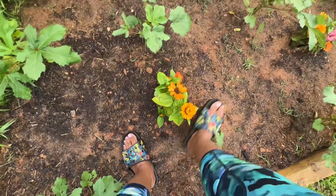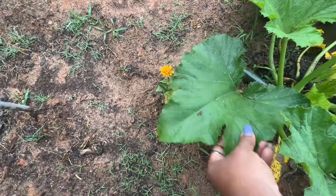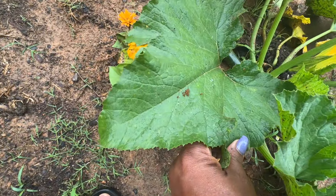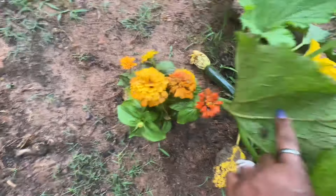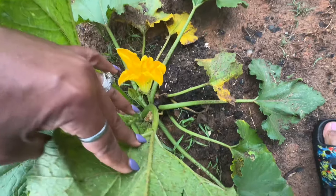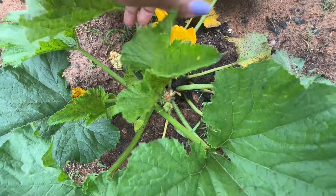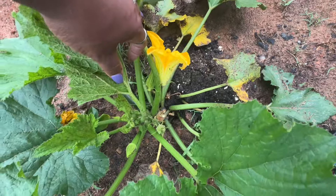My flowers are doing good. I guess we're not getting enough sun because I need to come out here and prune it and get these eggs out of here. That's a good size looking zucchini. I've got to make sure I don't have any squash vine borer damage.